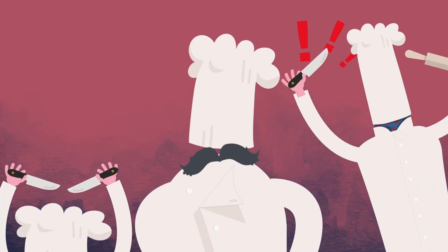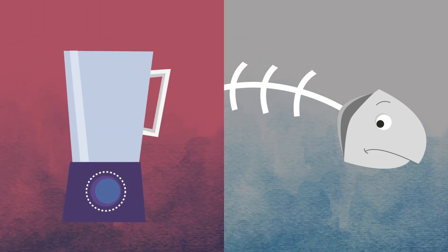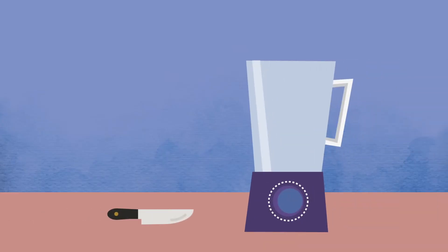Does this mean that sous chefs with knives are obsolete? Of course not. You can't debone a fish in a food processor. A modern restaurant has both, and a modern database for data analytics should have both too.